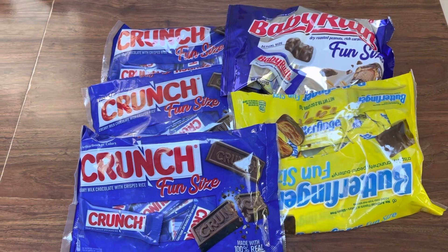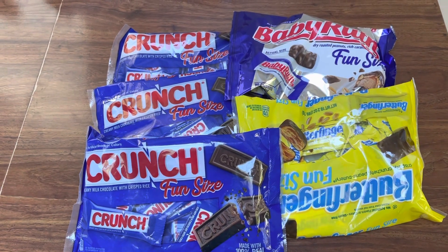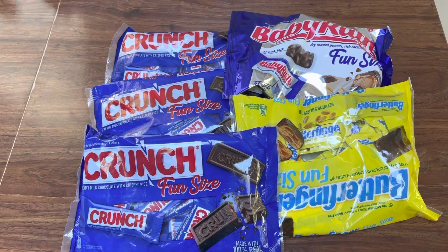Just wanted to pop on and share this deal, so definitely go grab you some cheap candy. Thanks for watching guys, and I'll see you in the next video.